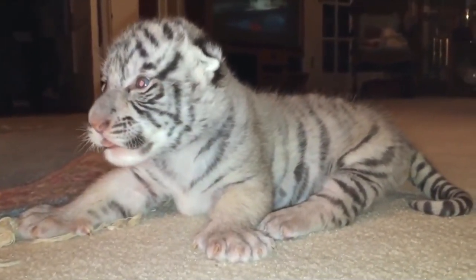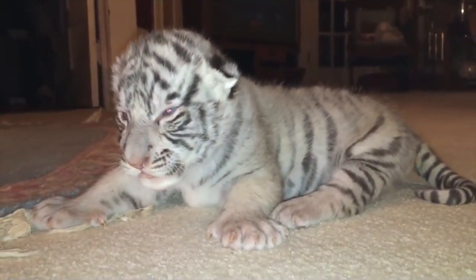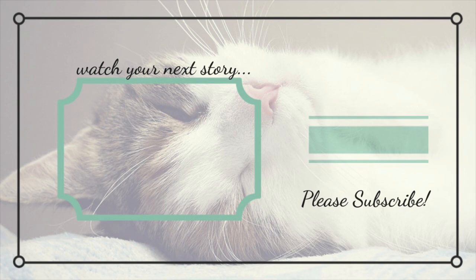So next time you go to the zoo, make sure to visit the tigers and watch them eat, sleep, and play. Thanks for watching!